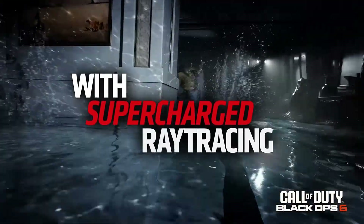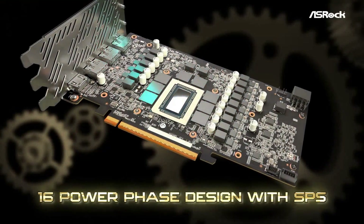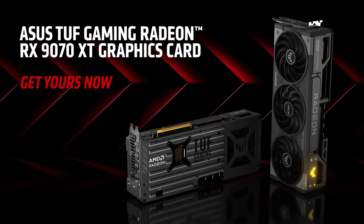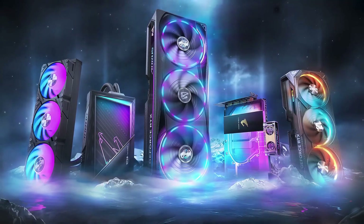And that's the list — 5 GPUs that actually make sense in 2025. No filler, no fluff, just the cards that deliver real performance at their price points. Let me know what you're building this year. Are you sticking to a budget with Intel, grabbing unbeatable value from AMD, or going full chaos mode with the RTX 5090? Drop your setup in the comments.